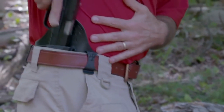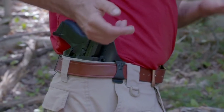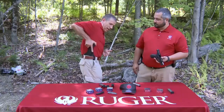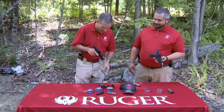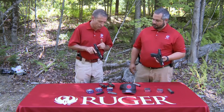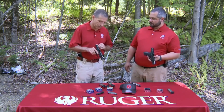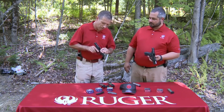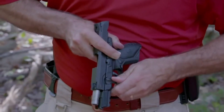With its compact size and lightweight design, it ensures comfortable and discreet carry. The American Compact 9mm features a rugged construction and a 12+1 capacity, providing ample firepower in a small package. Its ergonomic grip and textured frame offer a secure and comfortable hold. The American Compact 9mm boasts a crisp trigger pull and a low-profile sight system for precise shot placement.